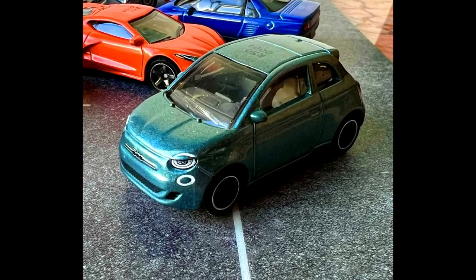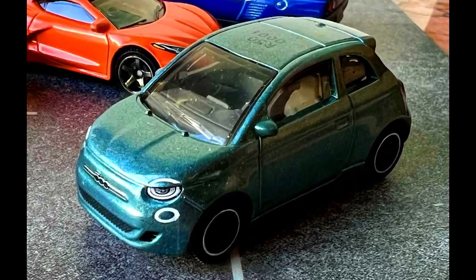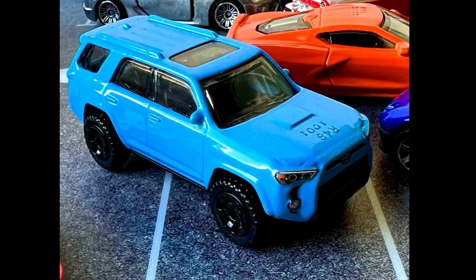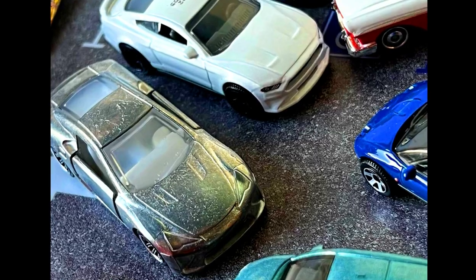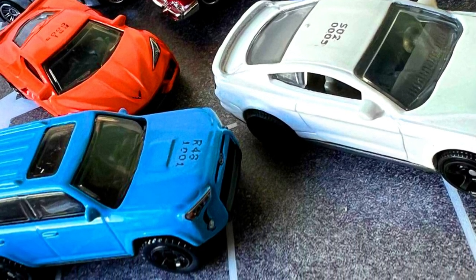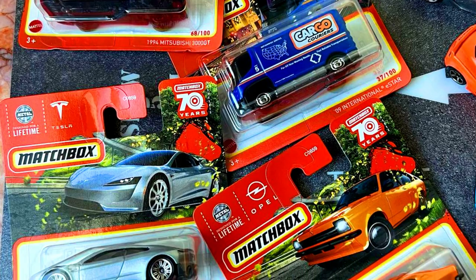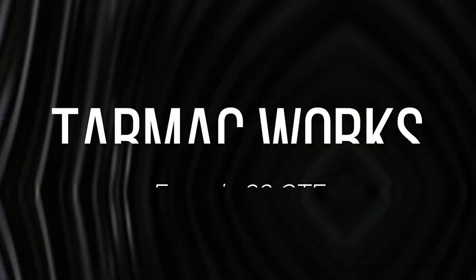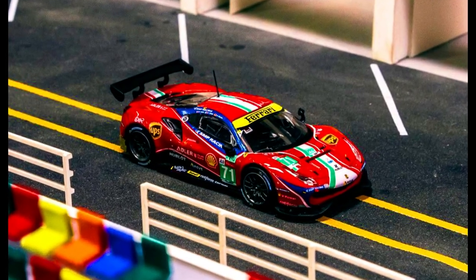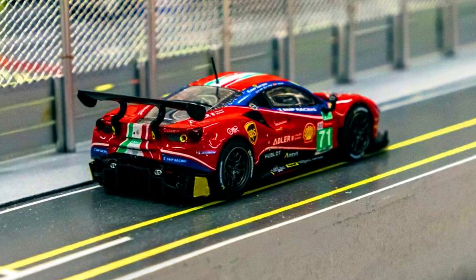Here is a sneak peek of upcoming cars from various lines and models. Let's check out some new upcoming models by Tarmac Works. A new model announcement: a Ferrari 488 GTE 24 Hours of Le Mans 2020 is available for pre-order via authorized resellers.